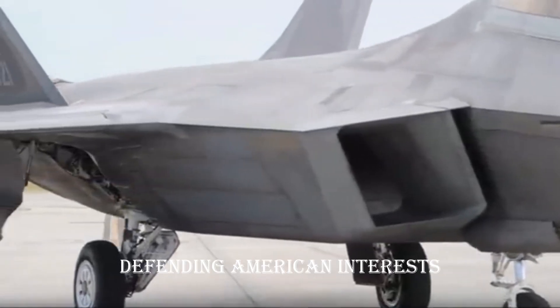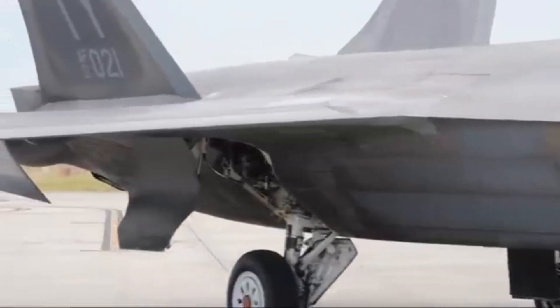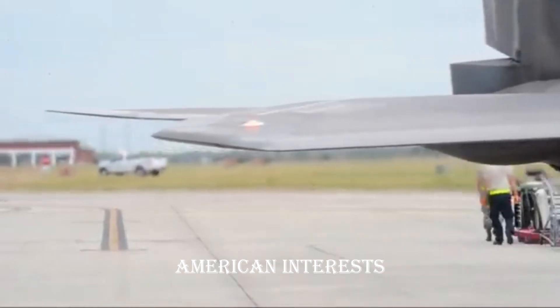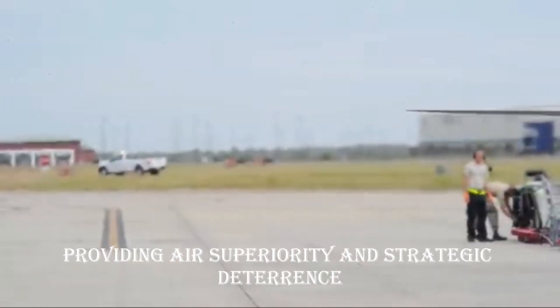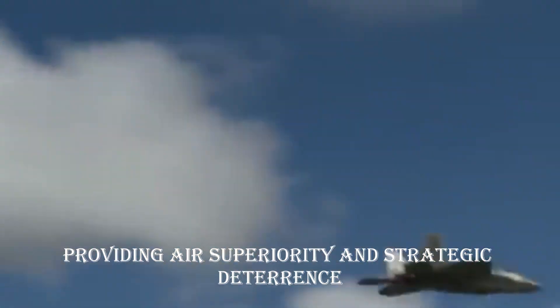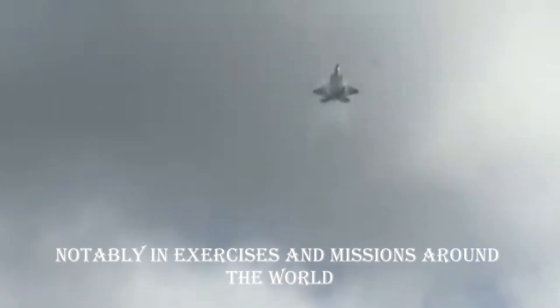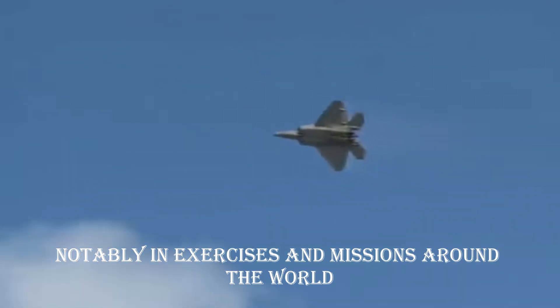Operational prowess — defending American interests. The F-22 Raptor has been a stalwart defender of American interests, providing air superiority and strategic deterrence. Its combat record attests to its exceptional performance, notably in exercises and missions around the world.